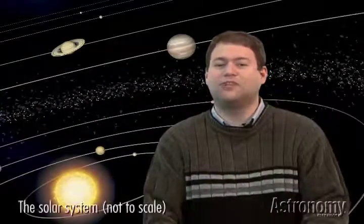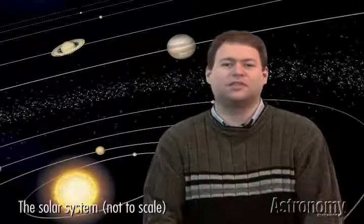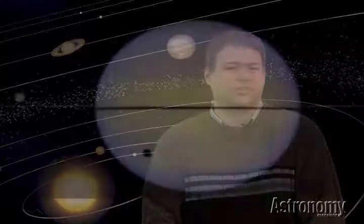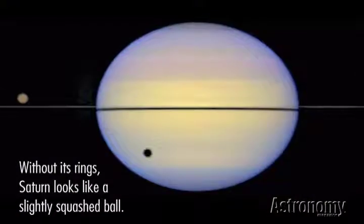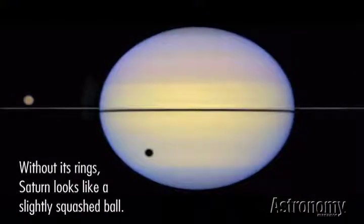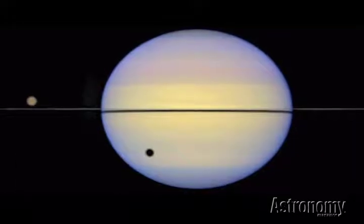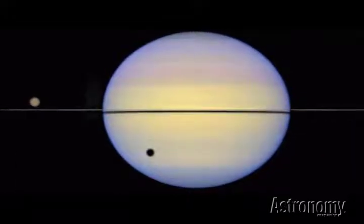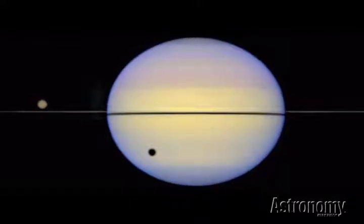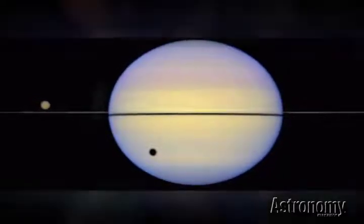As beautiful as Saturn's rings are, they can distract observers from an interesting feature. The planet appears a bit squashed. A day on Saturn lasts just about 11 hours, and this quick rotation rate, combined with a lack of solid ground on the gas giant, flattens Saturn's naturally spherical nature. On the other hand, it's not speedy at everything — a Saturnian year lasts more than 29 Earth years.